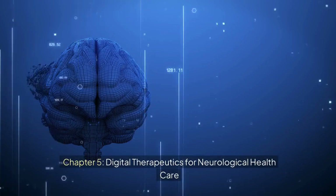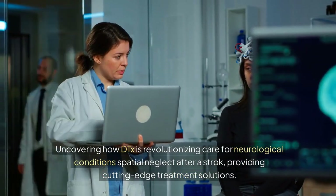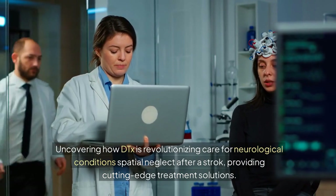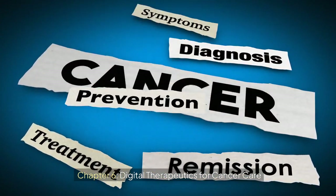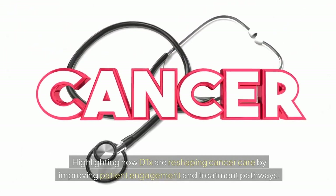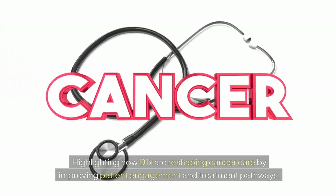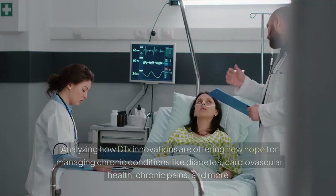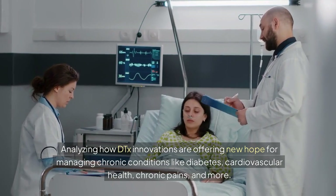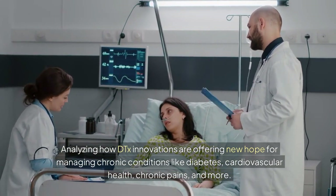Chapter 5: Digital Therapeutics for Neurological Health Care — uncovering how DTx is revolutionizing care for neurological conditions, including spatial neglect after a stroke, providing cutting-edge treatment solutions. Chapter 6: Digital Therapeutics for Chronic and Other Health Care — highlighting how DTx innovations are offering new hope for managing chronic conditions like diabetes, cardiovascular health, chronic pain, and more.